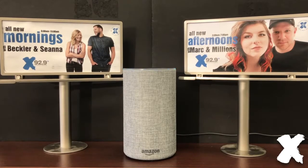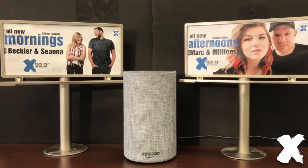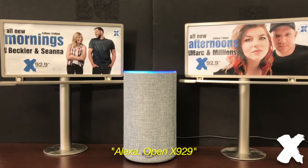So now that this skill is enabled, anytime you want to use it after that, it's super easy. Alexa, open X929.